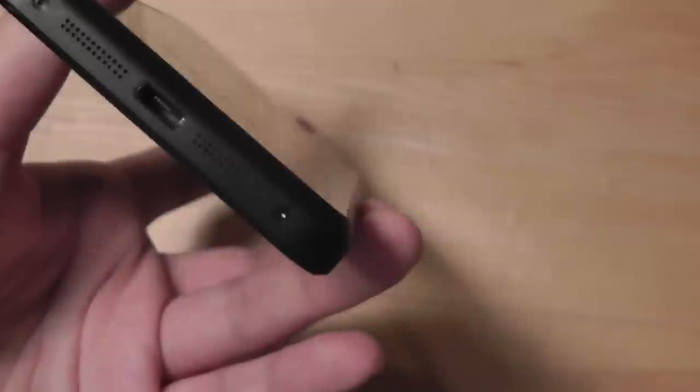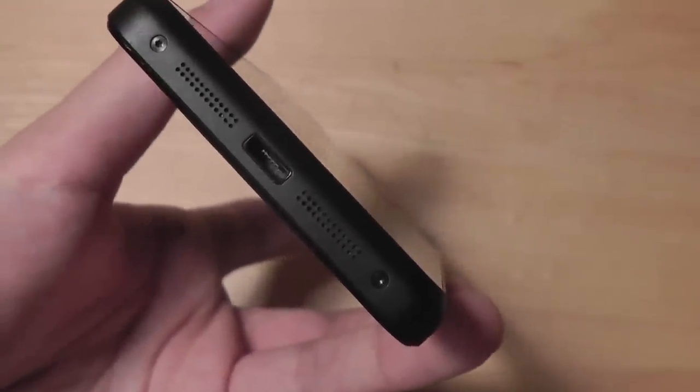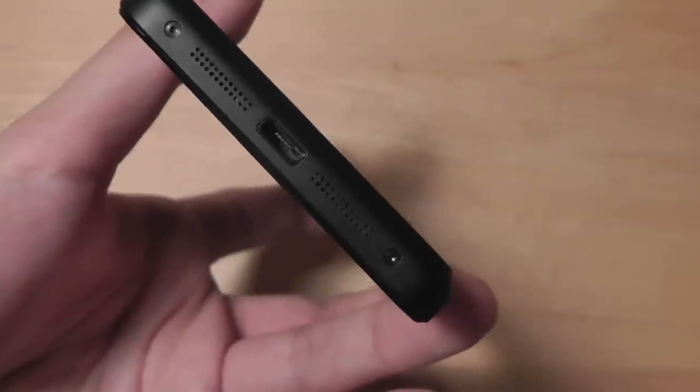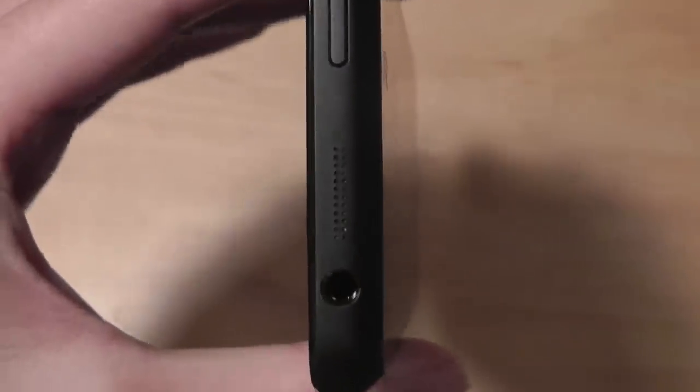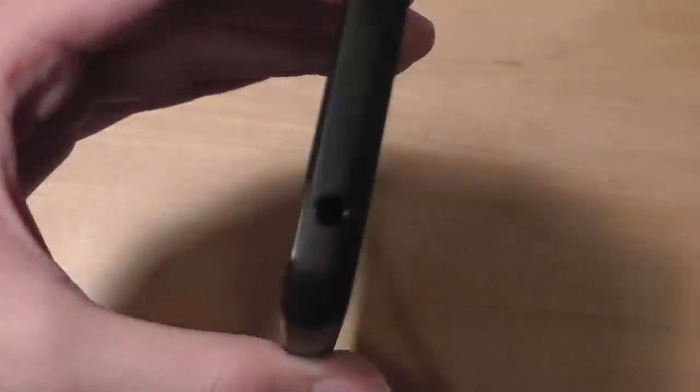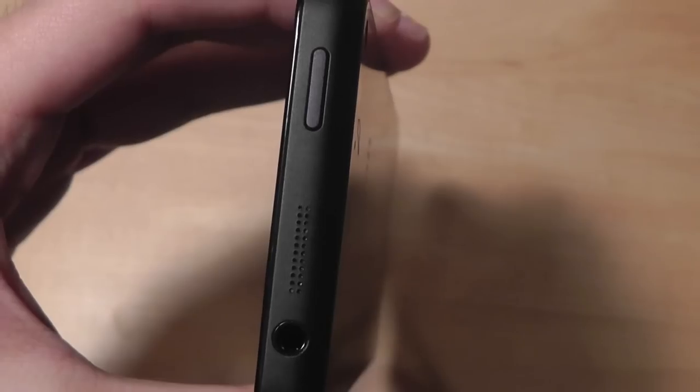On the very bottom of the device, you have access to two stereo speakers, which are pretty loud and offer a nice balanced sound. There's also a micro-USB port for charging and syncing. The very top features a third speaker grill, which is a pretty good design because when you're holding the phone it creates a very immersive listening experience. There's also a power button on the very top, which is tactile-responsive, and a 3.5mm jack for listening to music.